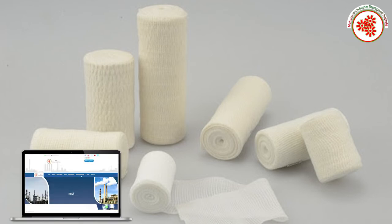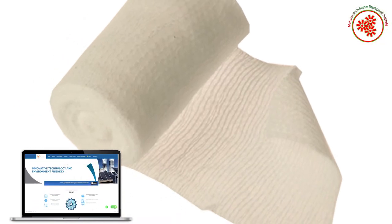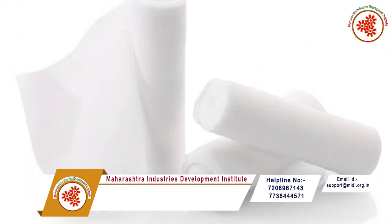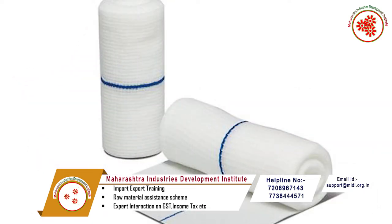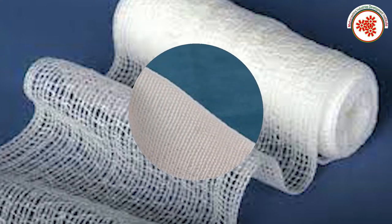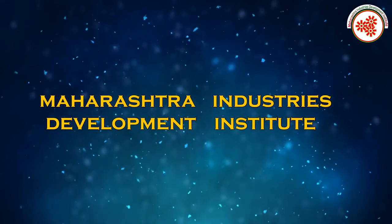Surgical conforming bandages are used after treatment on any type of wound. Humans and other animals suffer from various injuries, so it is advisable to cover the wound with ointment and a bandage to prevent contamination after treatment. These strips are used in hospitals, nursing homes, etc. With the growing number of primary health centers and hospitals in India, the use of this product is also increasing rapidly, which complements the business.